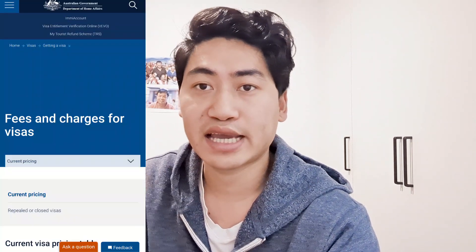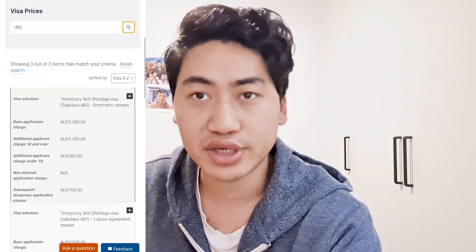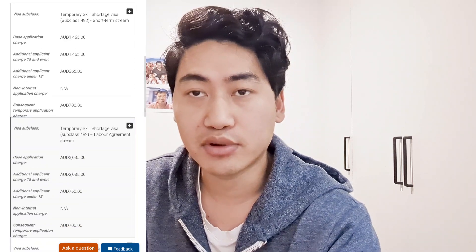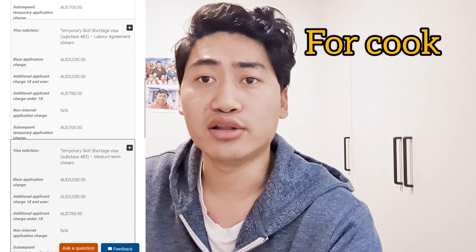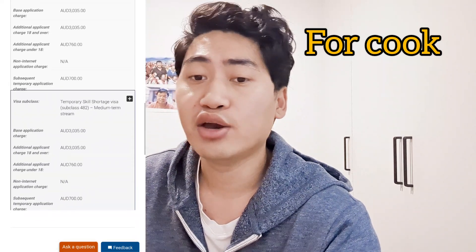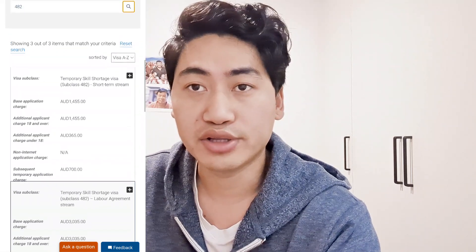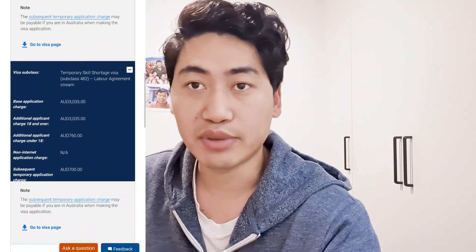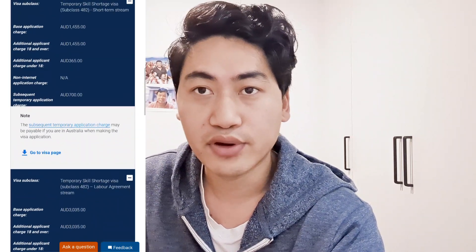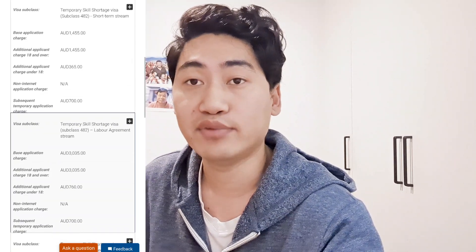The 482 visa is categorized into three types: short-term, medium-term, and labour agreement visa. The short-term stream is for cooks with a Certificate III level skill assessment. For that, you pay $1,455 per person. If you are married and want to include your spouse, it is the same cost: $1,455 for your partner. If you have children below 18 years old, you pay $365 per child.